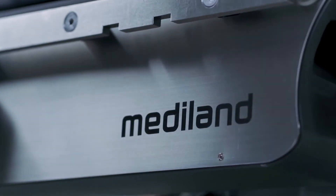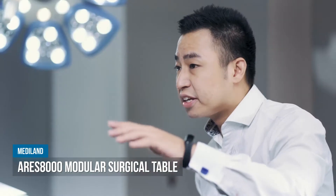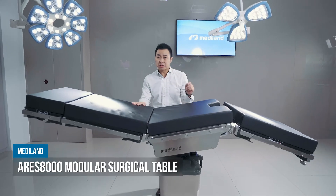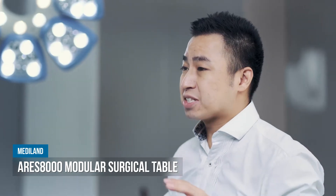Now let's have a close look at our surgical table. This is the ARIES 8000, our first modular design surgical table. It has so many unique and exclusive designs. For example,